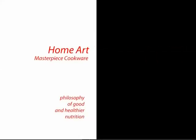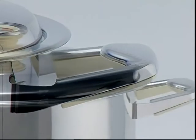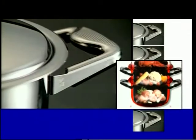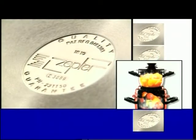The Zepta Masterpiece Collection includes Zepta Masterpiece Cookware, Tableware, and Table Art. Zepta's revolutionary Masterpiece Cookware system is designed to cook without using salt, water, or oil, thus allowing food to retain its natural aromas, flavors, vitamins, and trace elements. With less calories and less fat, Zepta helps contribute to more nutritious meals and a healthier way of life.